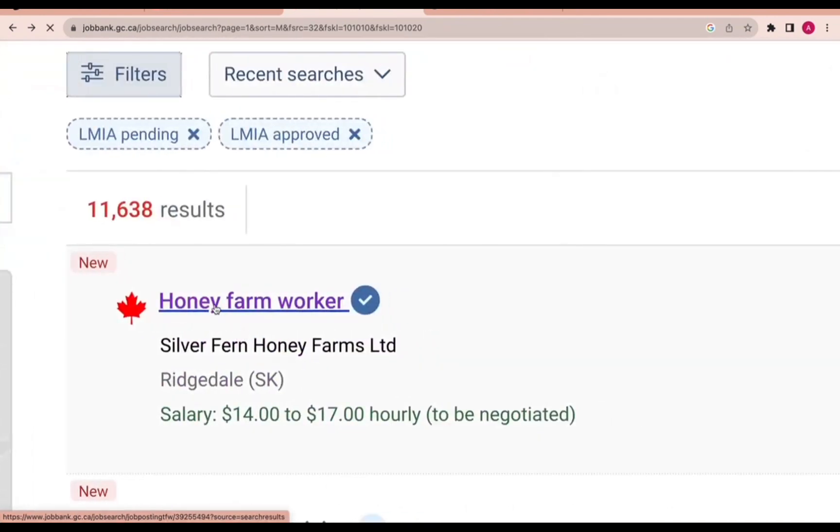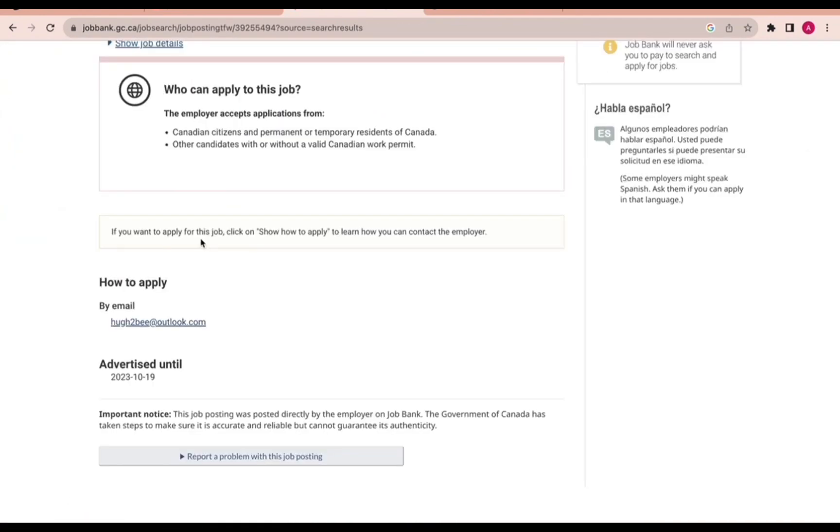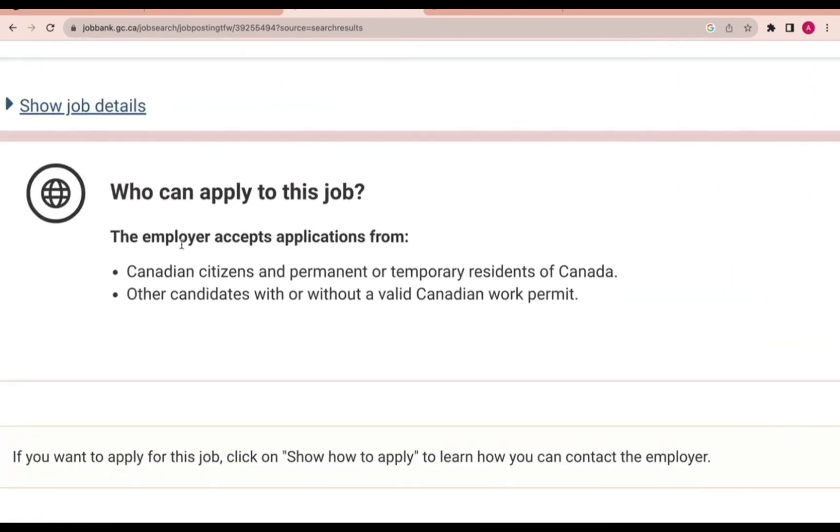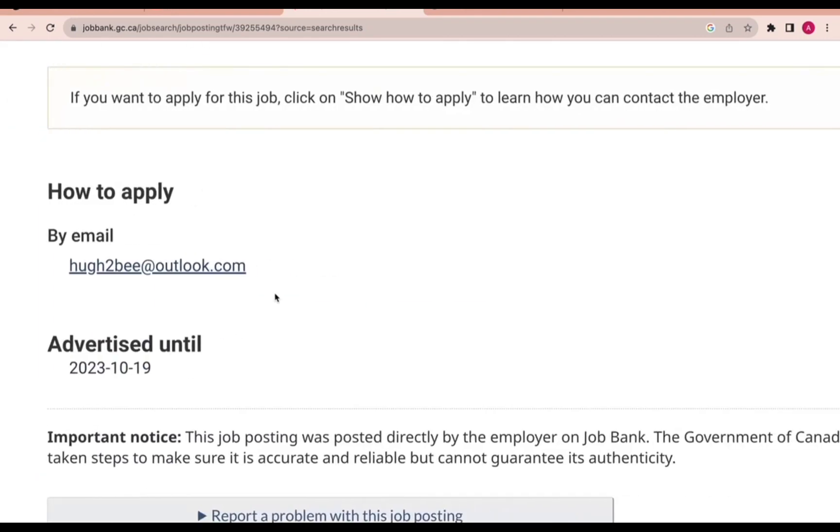Going back to the honey farm worker job — they can accept anyone from outside Canada. They say 'Who can apply': the employer accepts applications from Canadian citizens, permanent or temporary residents of Canada, and also candidates with or without a valid Canadian work permit. That means foreign workers can apply.